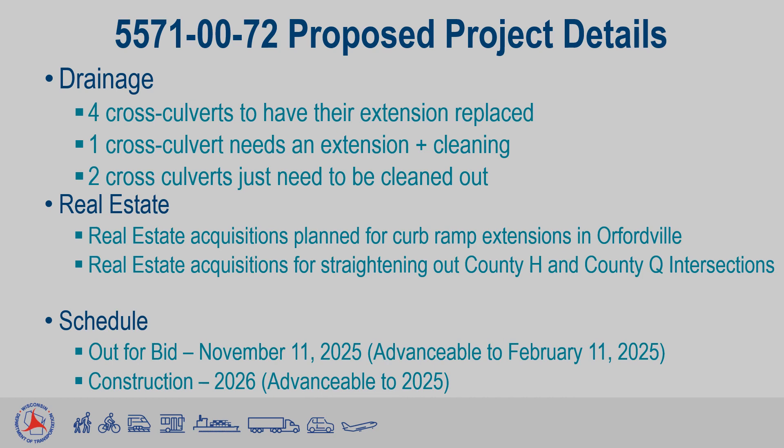The current schedule has this project out for bid on November 11, 2025, with construction planned to take place sometime in 2026. However, there is a chance for this project to be advanced to be bid on February 11, 2025, with construction in 2025, depending on funding. Changes to the project schedule will be reflected on the project website where you found this presentation.